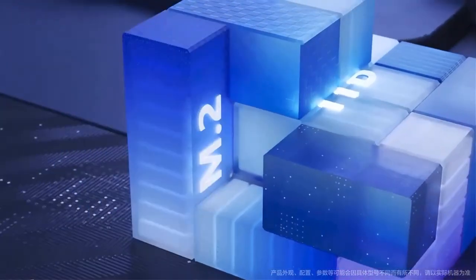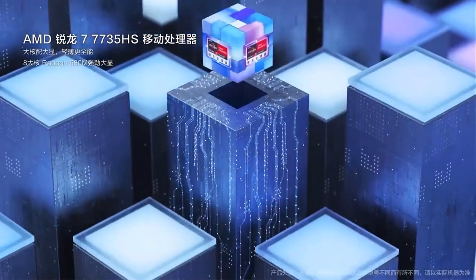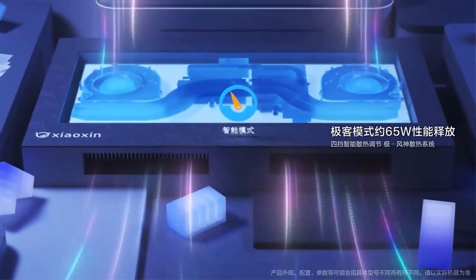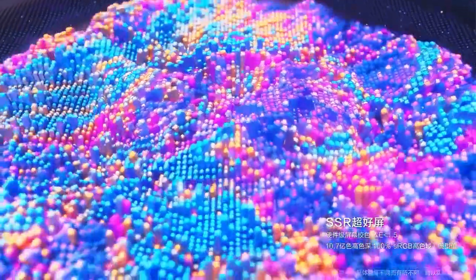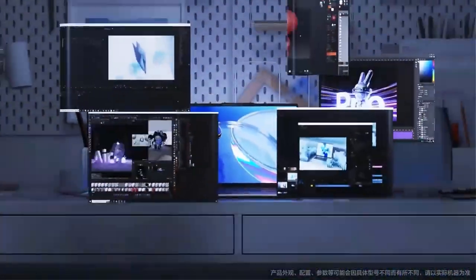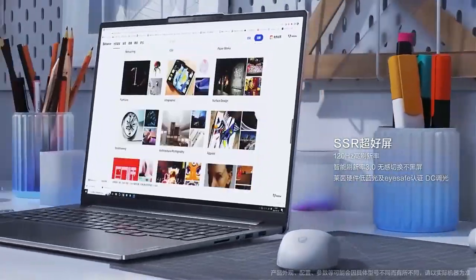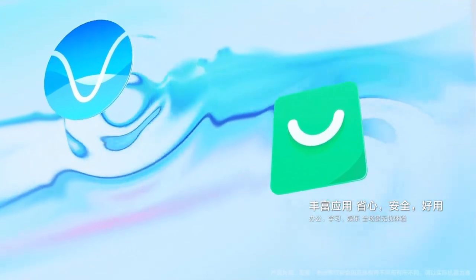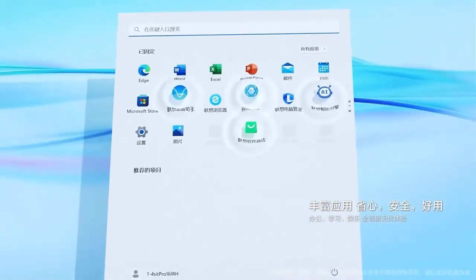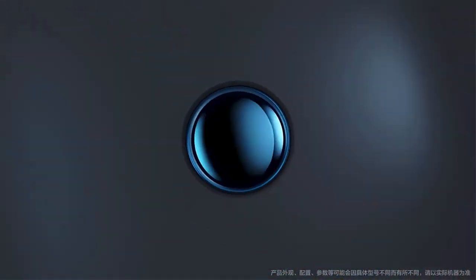Built on the foundation of the well-regarded ThinkPad series, this model stands out with its updated features and specifications. Powered by the latest AMD Ryzen processors, the laptop offers a choice between the Ryzen R5-7530U and R7-7730U, ensuring efficient multitasking and smooth performance for a wide range of tasks. Equipped with 16 GB of RAM and a 512 GB SSD storage capacity, the ThinkPad E16 2023 is well equipped to handle demanding applications.